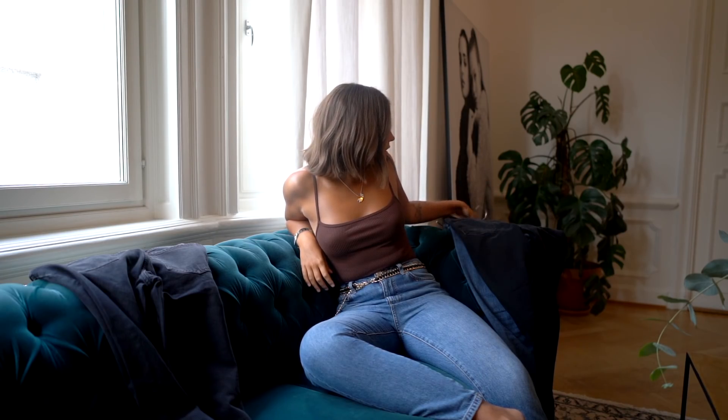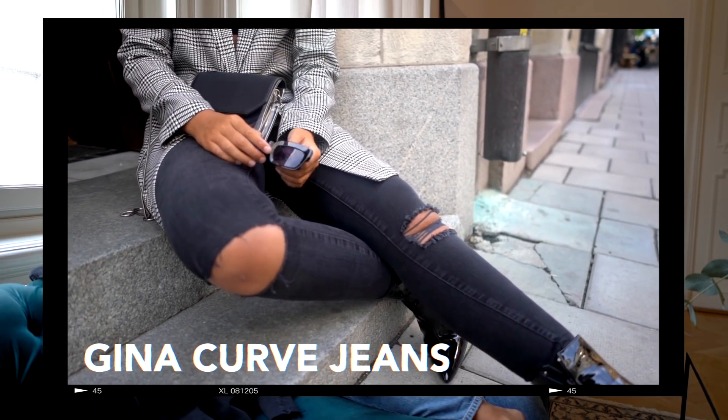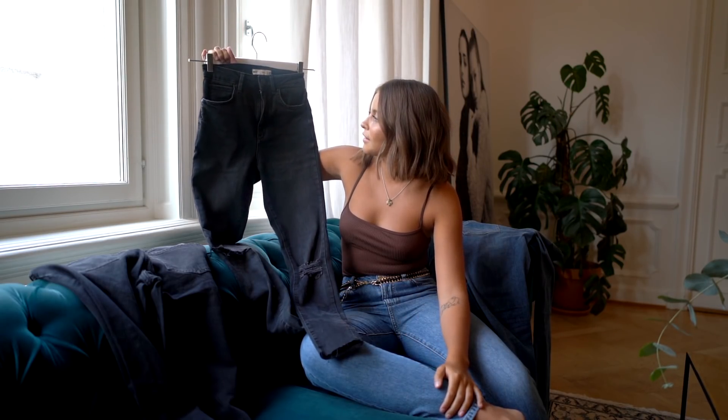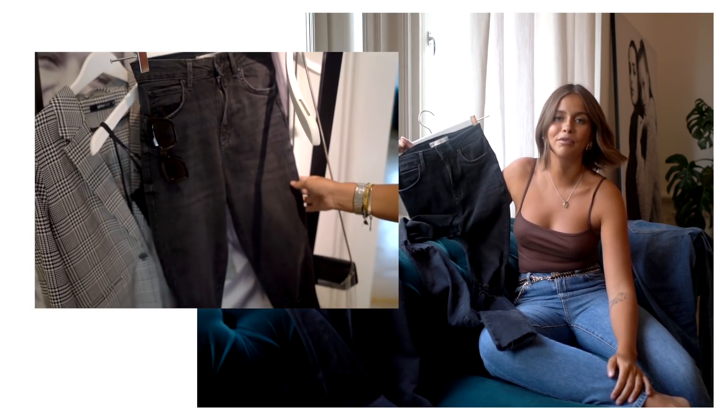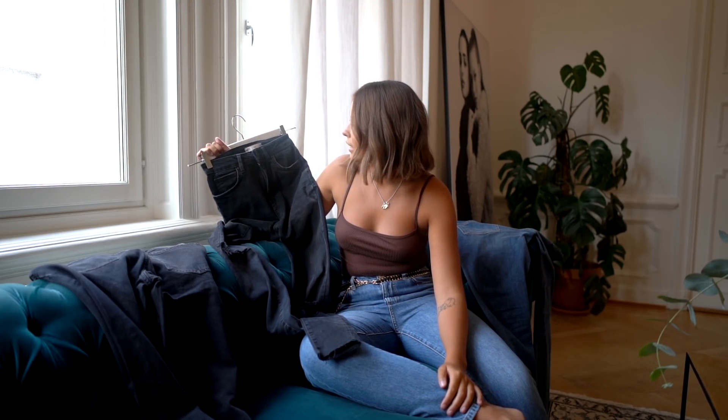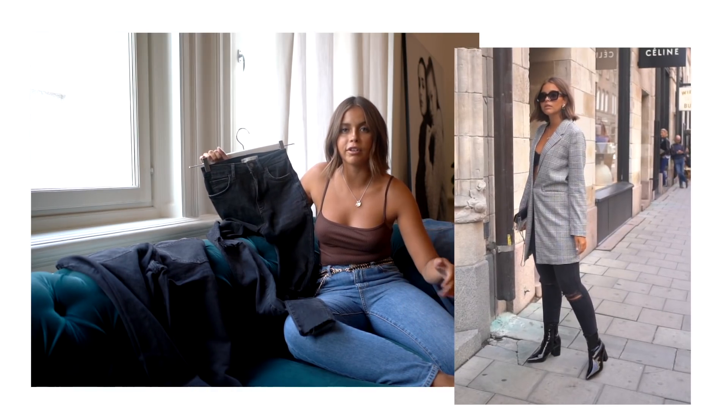My next favorites are a pair of high-waisted grey-black jeans with some detailing on the legs. I think all girls should have a pair in their wardrobe because it's so simple. It's easy to dress up, like I did, with a nice kawaii.